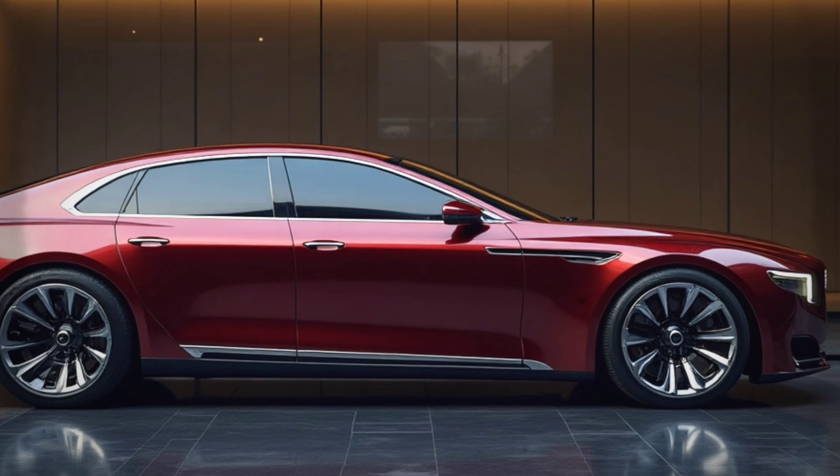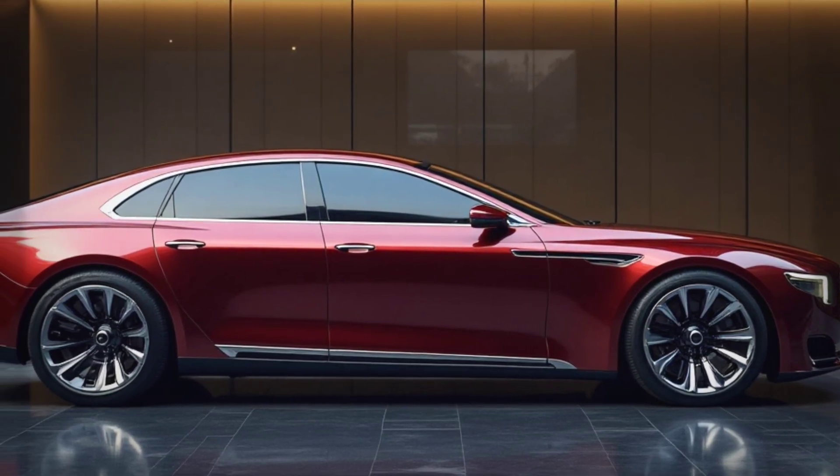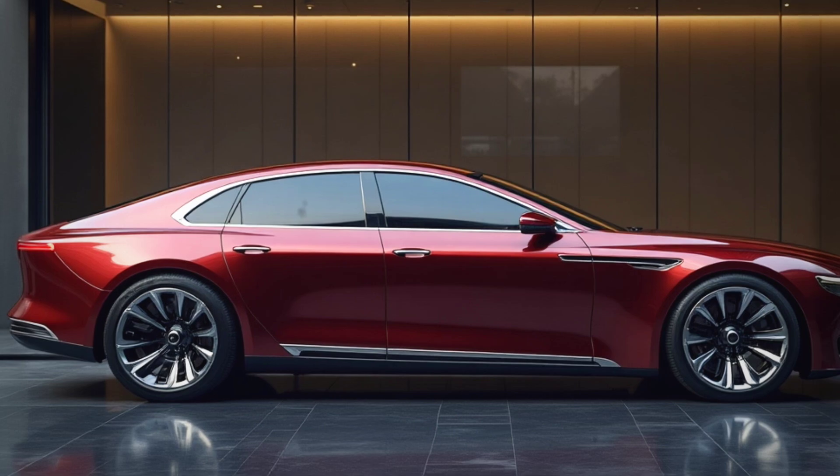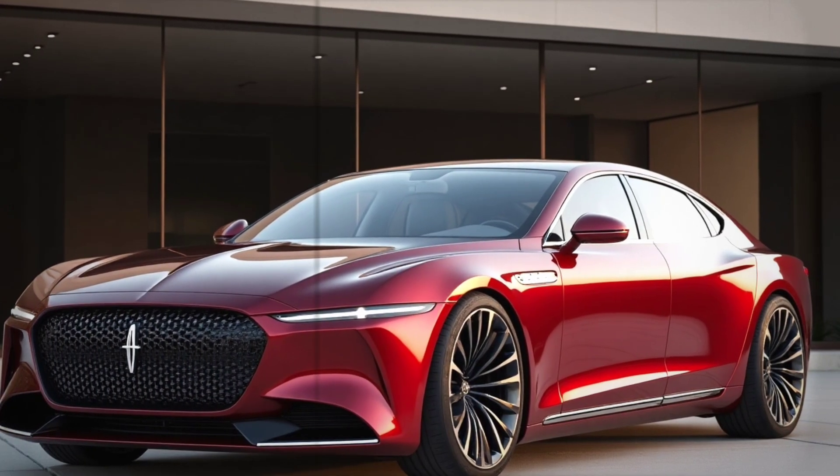The spacious cabin and premium materials further emphasize the luxury offered. This concept also highlights innovation and sustainability with the use of environmentally friendly materials for the interior and exterior. In addition, the ultra-fast charging system allows the battery to be charged to 80% in less than 20 minutes.